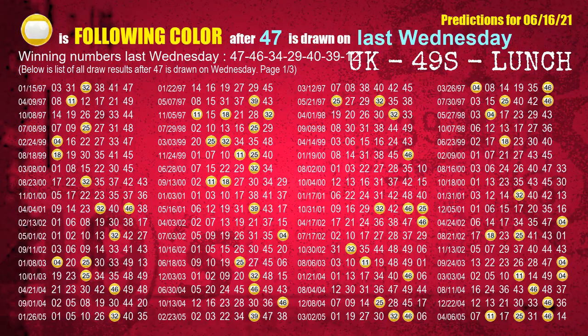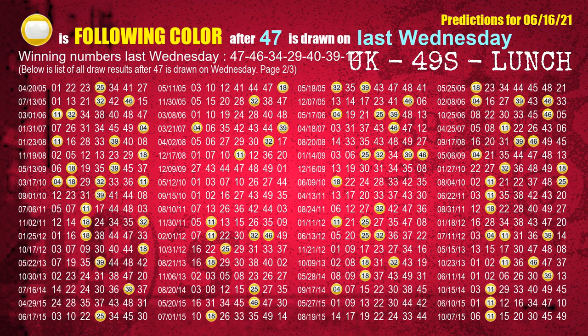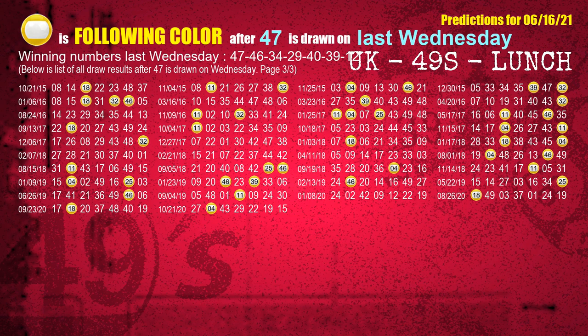Just like the next week following ones, we can find out next week's following ball colors through the result of the same day last week. The first winning number last Wednesday is 47. We list all draw results which are one week after a Wednesday draw with 47 as a winning number. The most frequently following color is yellow when 47 is the winning number on last Wednesday. We also highlight the color yellow with a color ball image for you.